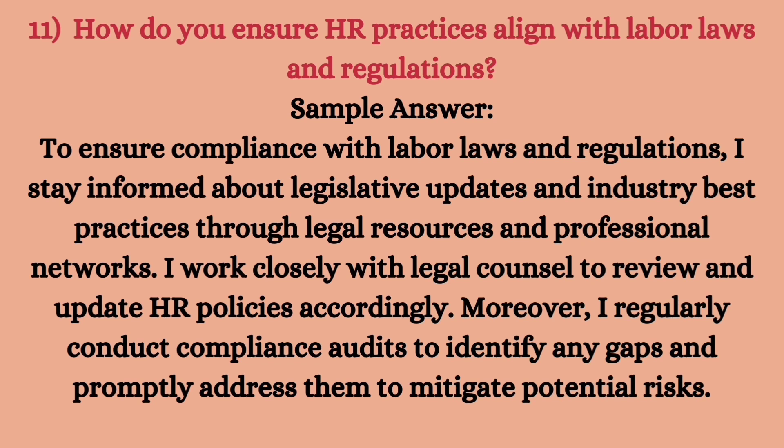The next question is on legal and regulatory compliance: how do you ensure HR practices align with labor laws and regulations? To ensure compliance, I stay informed about legislative updates and industry best practices through legal resources and professional networks. I work closely with legal counsel to review and update HR policies accordingly. Moreover, I regularly conduct compliance audits to identify any gaps and promptly address them to mitigate potential risk.